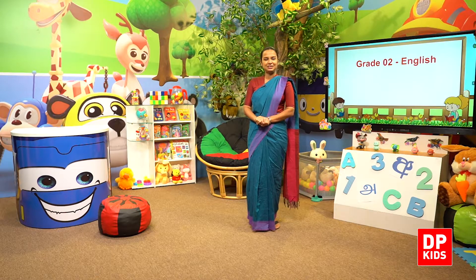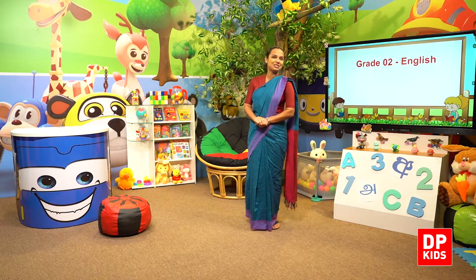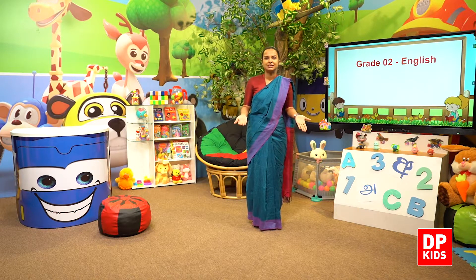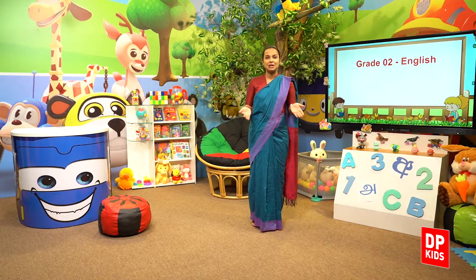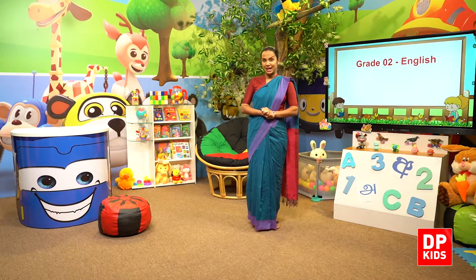Hello dear children, we are back again in DP Kids Grade 2 English lessons. We have a new number today. Are you all ready to learn?